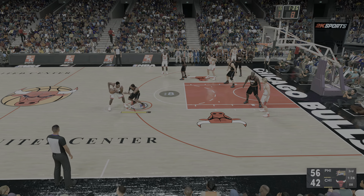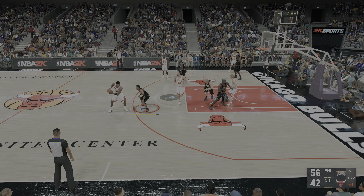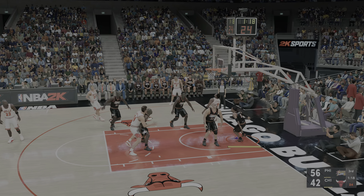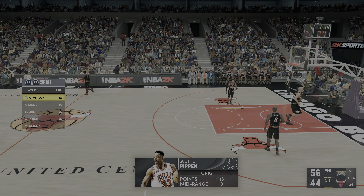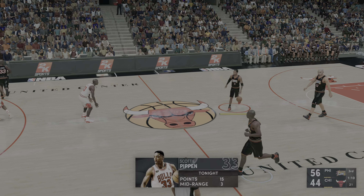Kerr kicks to Pippen. There's a screen, and he banks in the layup — Pippen's got 15. Boy, he's having a great half here, exactly the opposite of the first. Philadelphia leading by 12.